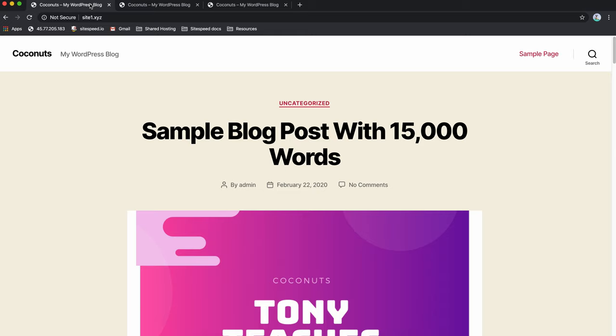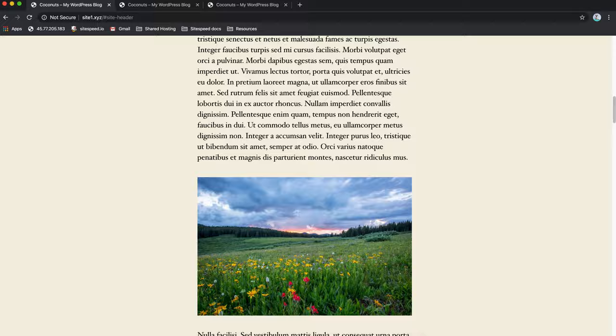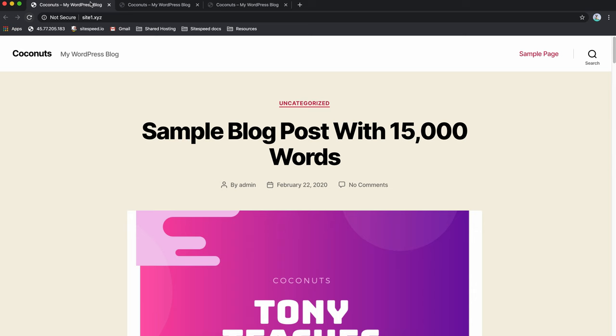To do this, I needed a website to test, so I made this very basic WordPress website with a single 1500-word blog post. I then installed the essential plugins that I always install on all of my websites, and finally took a snapshot of the WordPress installation and uploaded it to each of the three hosting providers.